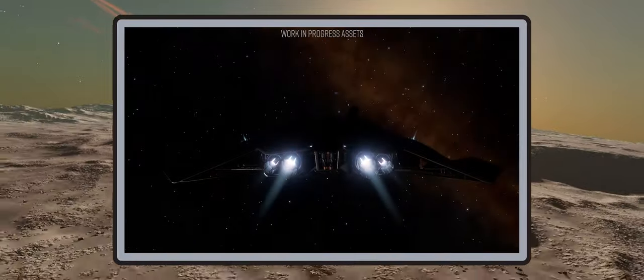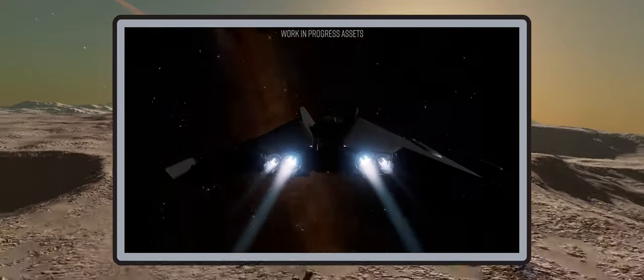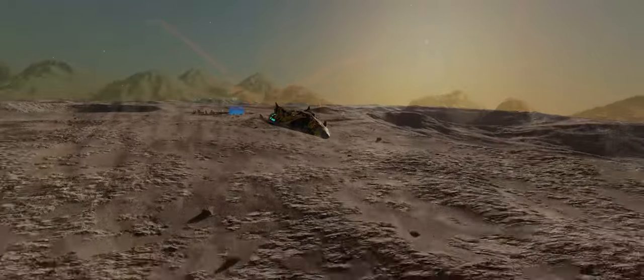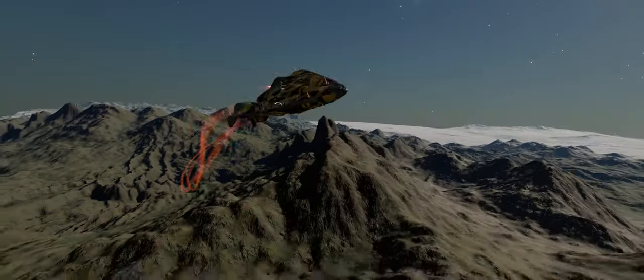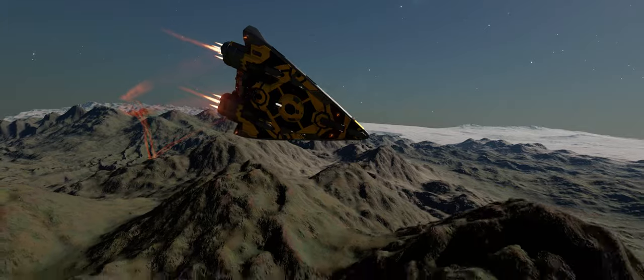It also provides a larger canvas for paint job and ship kit customisation. This confirms that FDev are definitely developing ship kits and paint jobs for the new Python.